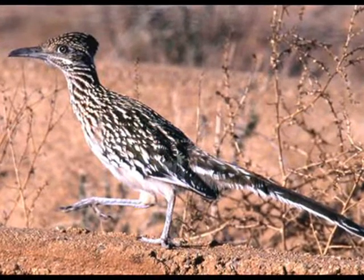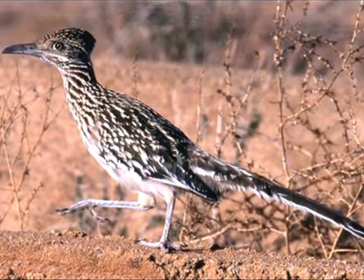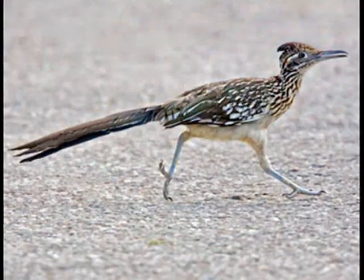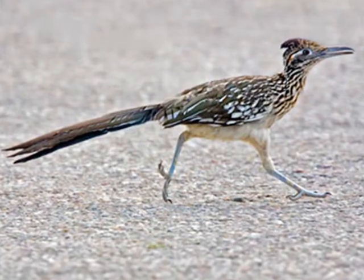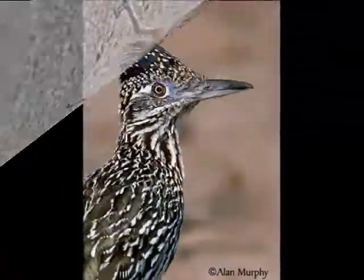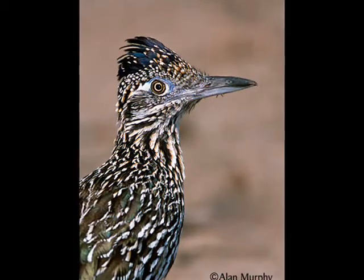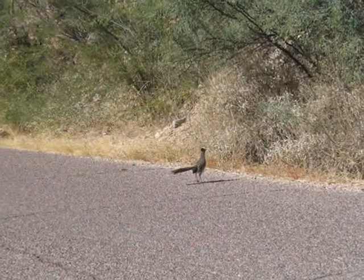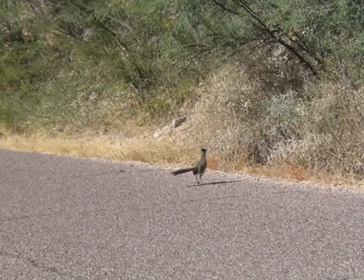Roadrunners also live here in Arizona. Yes, that's right, roadrunners — but they don't look anything like the cartoon roadrunner. They only get to be about 10 to 12 inches tall. They like to eat snakes and lizards. They can run up to 17 miles per hour. That's really fast for a bird. You can see them darting across the roads very fast. That's why they're called roadrunners.